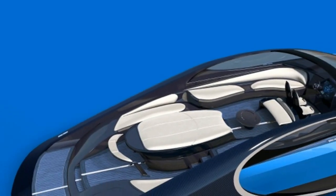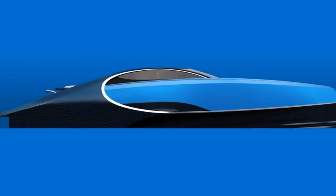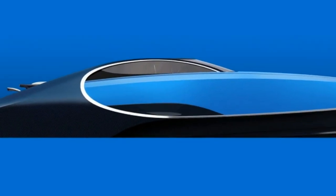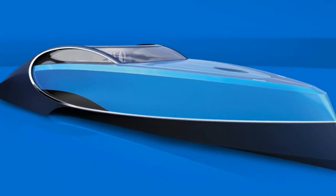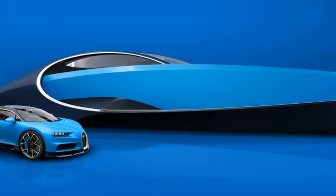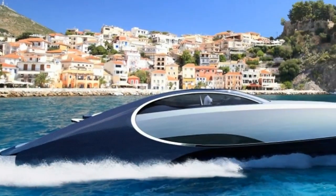The company actually started work on a yacht back in 2015, but according to Palmer Johnson, the design was different at that stage, and later it was redesigned to look like the Chiron. It most certainly looks like a boat version of the hypercar. The horseshoe design on the sides of both are clearly connected, and the yacht is available in two-tone color schemes like the car.